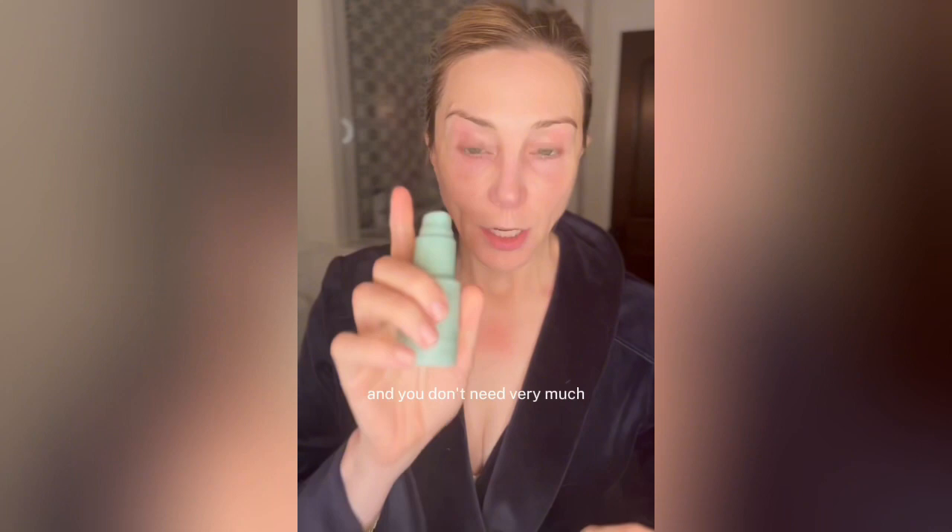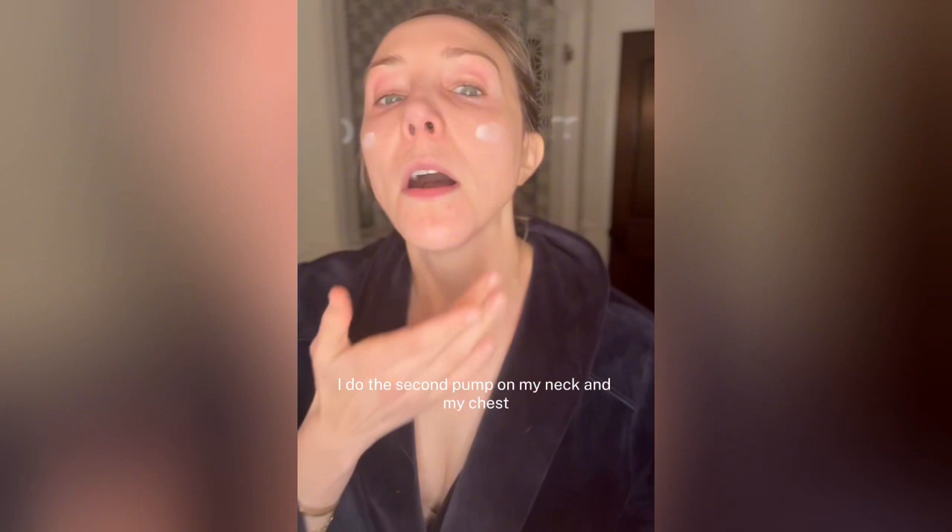It has glycolic acid in it as well as bakuchiol — half a percent of bakuchiol and five percent glycolic acid — and you don't need very much. Don't overdo this. I do two pumps total: one pump on my face covering my cheeks, forehead, nose, and chin, and the second pump on my neck, chest, and the backs of my hands. I rub that all in and go right up to my eyes, blending it all in.